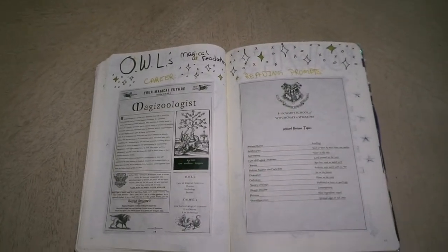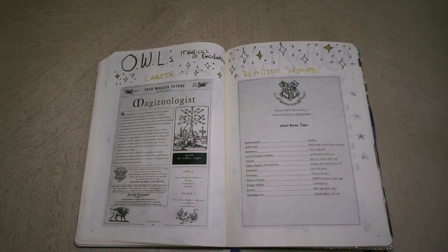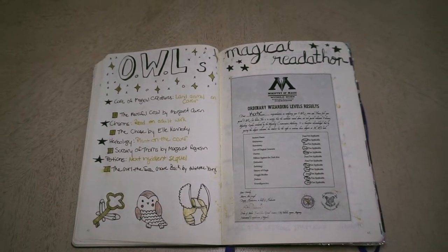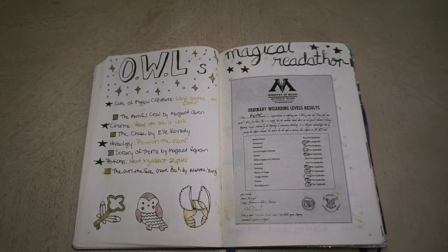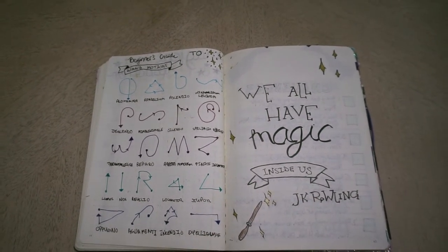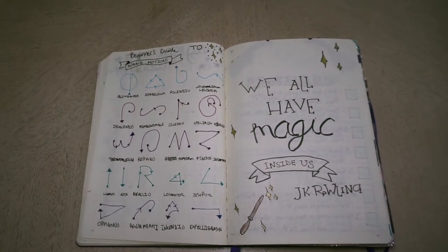I also this month took my OWLs. I think I doubled up on the Book Junkie Trial prompt and my OWLs because I wanted to take my NEWTs in August. So I printed out the prompts that I wanted to complete and I got inspiration for the spread from Chloe. And then here I just have a little spread with some Harry Potter doodles. This page has some spreads on some spell motions taken from the app, as well as a quote page — both found on Pinterest and copied from there.